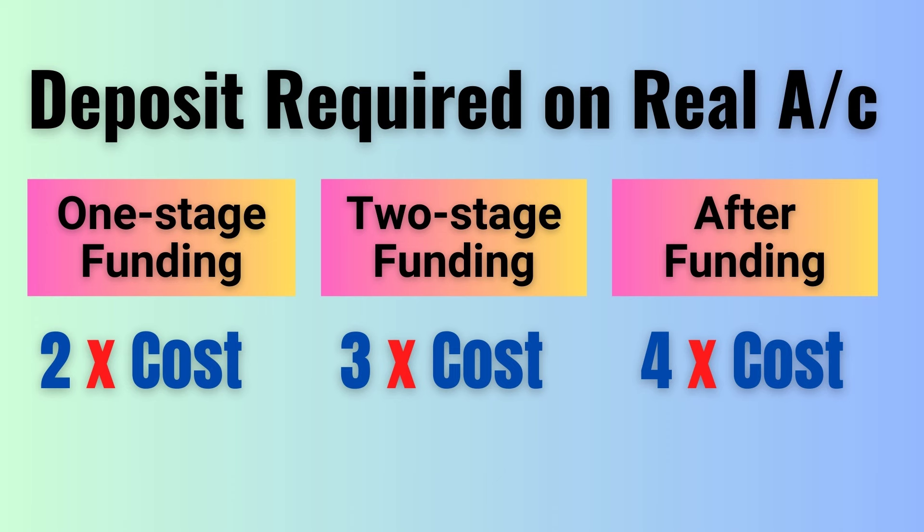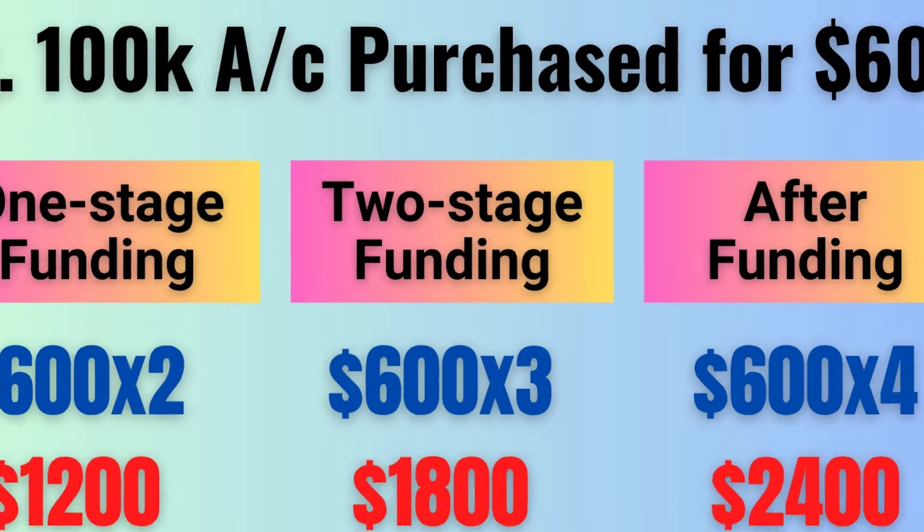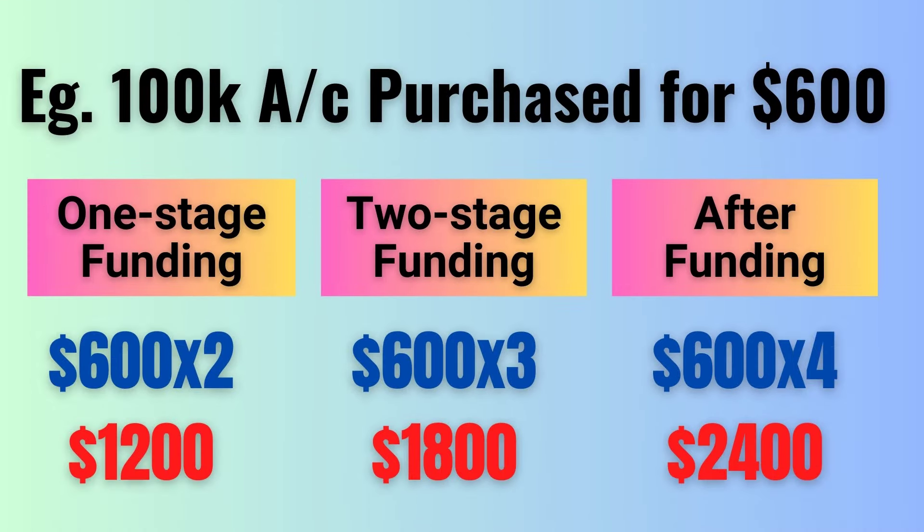How much deposit do you need in your real account? As a rule of thumb, we recommend you have at least two times the prop challenge cost if your prop firm has only one stage, or three times the cost if your prop firm has two phases such as challenge and verification. For example, if you buy a $100,000 prop firm account with two stages for $600, then you need at least $1,800 in your real account. If your prop firm had only one stage, then you just need $1,200.